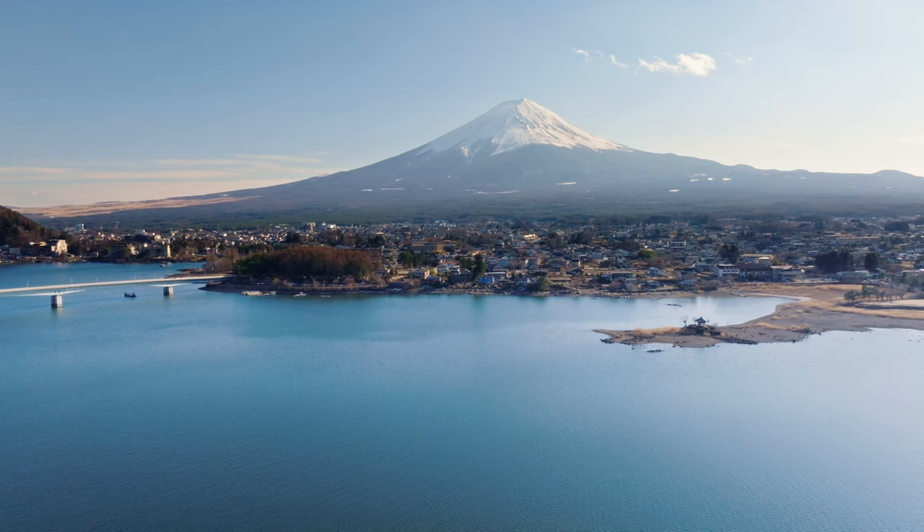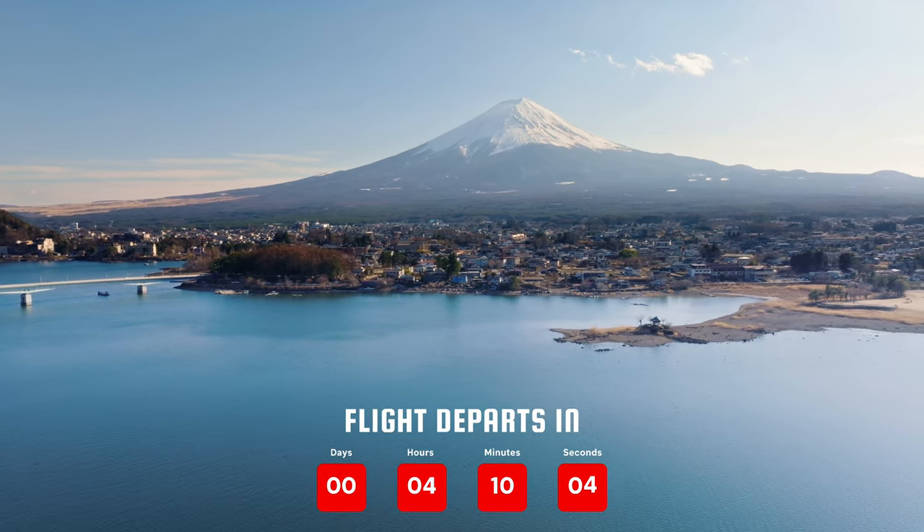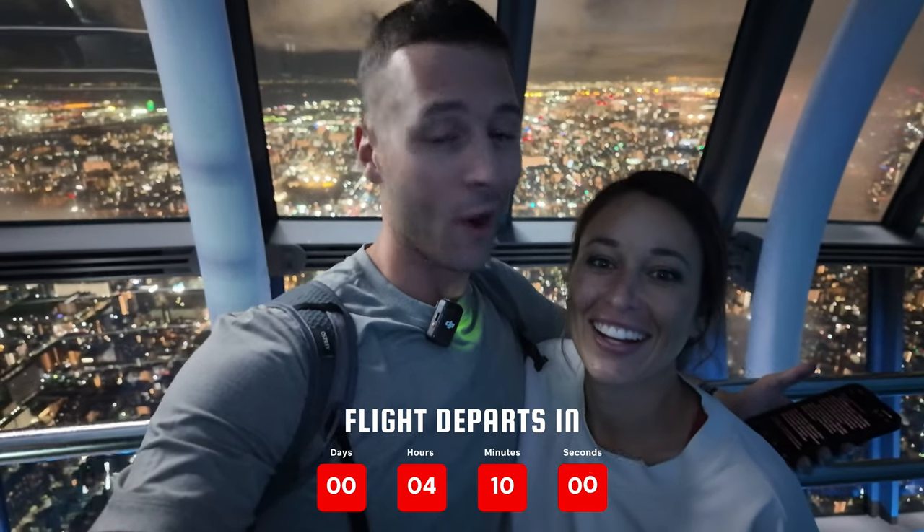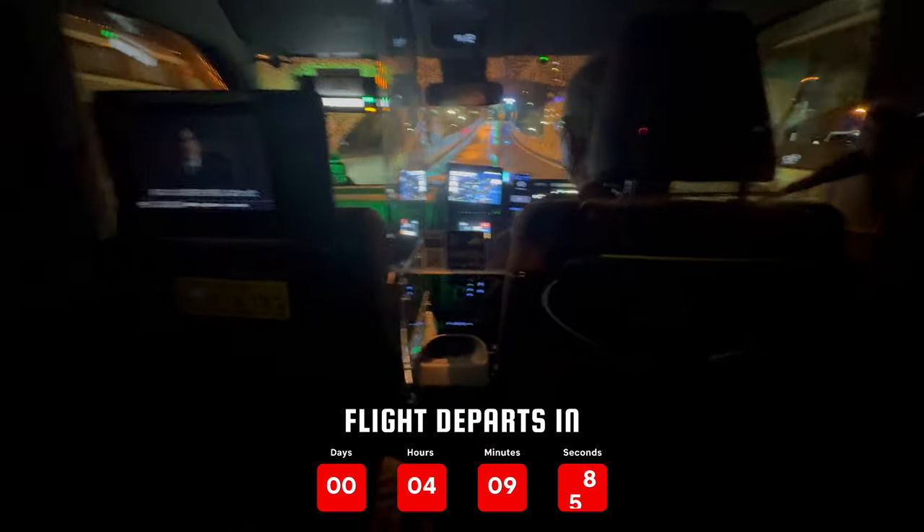Fun fact: on a clear day you can also see Mount Fuji, which is crazy. As fun as it's been, it's time to head back to the airport. We're on a tight schedule and we've got to jet and get to Singapore.